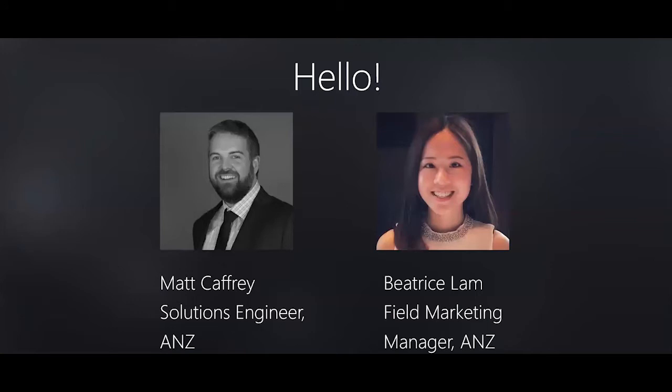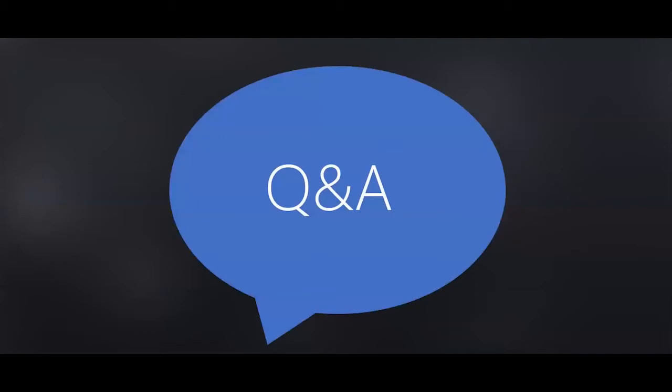Thank you Matt for the overview and demo. It's Q&A time — type your questions into the Q&A box. The first question from Abel is about data privacy regarding the Barracuda solution — if you implement the software, is your data going to be secure? Our product follows GDPR regulations, and we can send more detailed information on that to Abel.